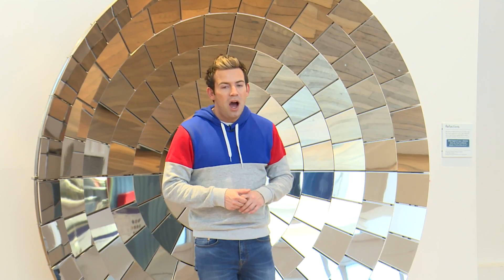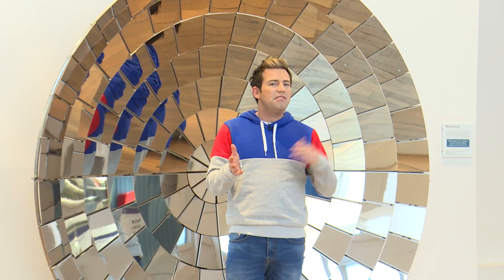Hi Milkshakers, it's Science Week and I'm here at the Science Museum. I'm hoping to learn why things move fast and slow.